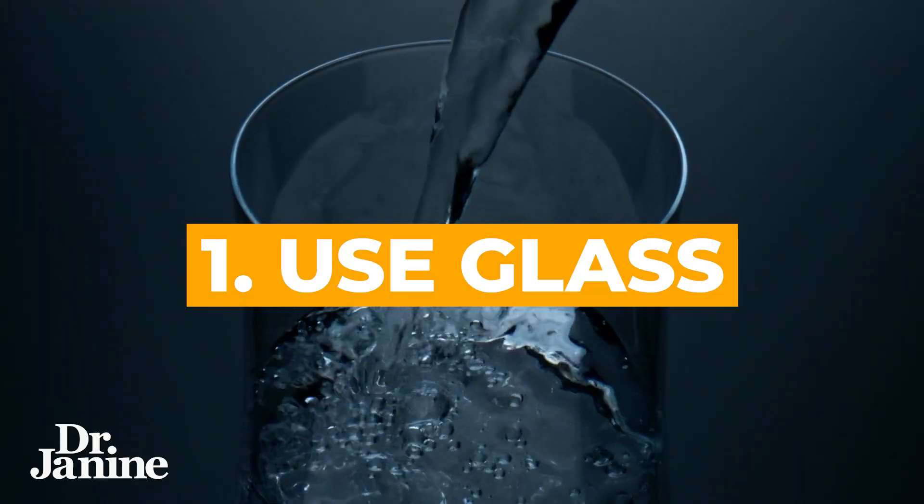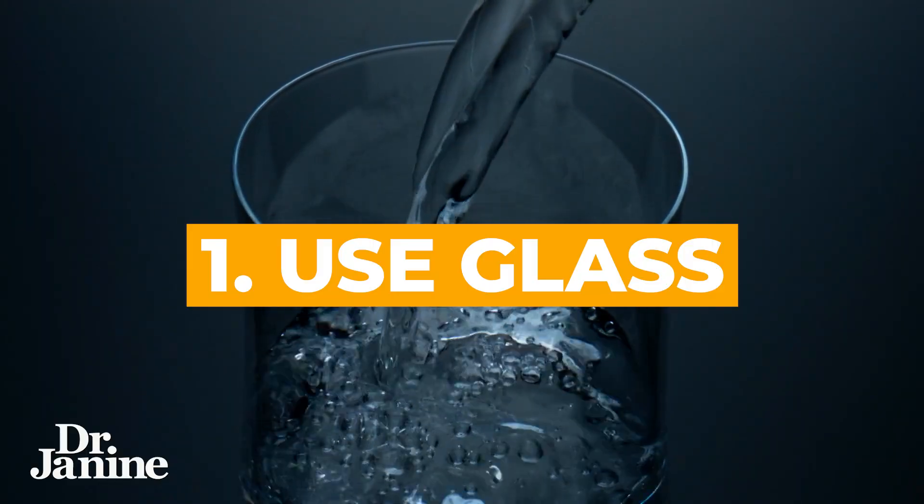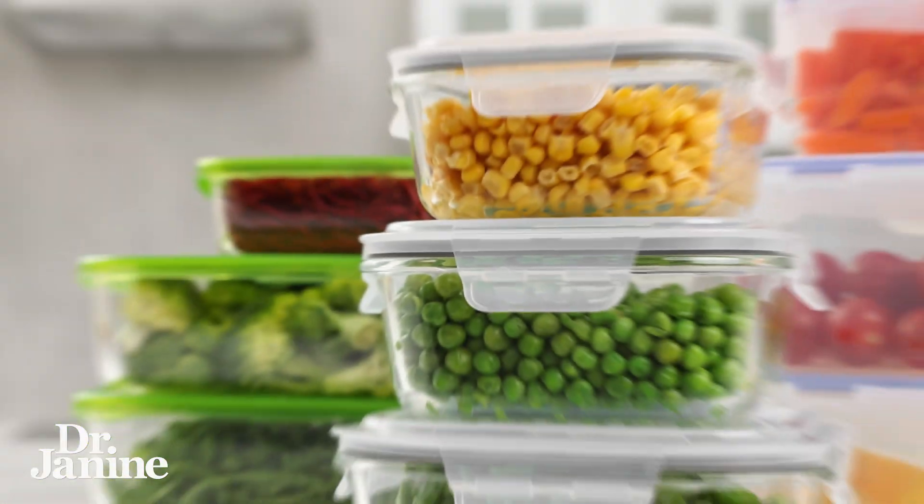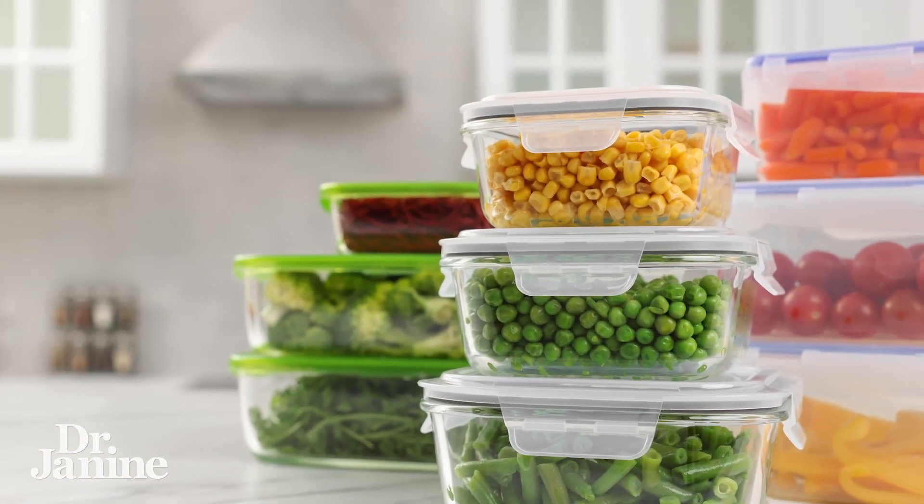My first tip to decrease your plastics exposure is to use glass whenever you can. Start converting over, especially your plastic storage containers that you're using for food in your fridge and in your freezer — start converting over to the glass ones. They are so much better for your health.